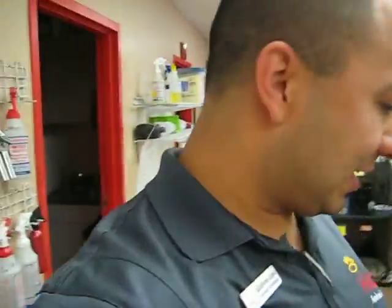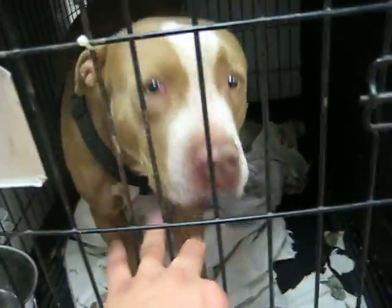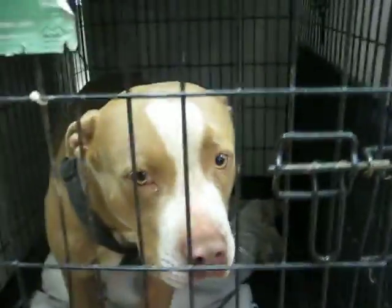All right, I'm about to take a dog out. Let's see here. I think I'll take you out. You look friendly, you look nice, but my poor baby, you don't have a tag.